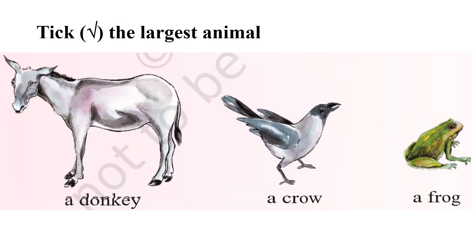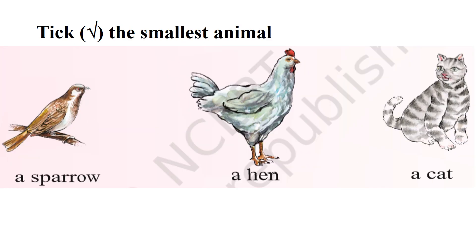Tick the largest animal. A donkey. A donkey is the largest animal. Yes, you are right. Tick the smallest animal. A sparrow. A sparrow is the smallest animal. Yes, you are right. A sparrow is the smallest animal.